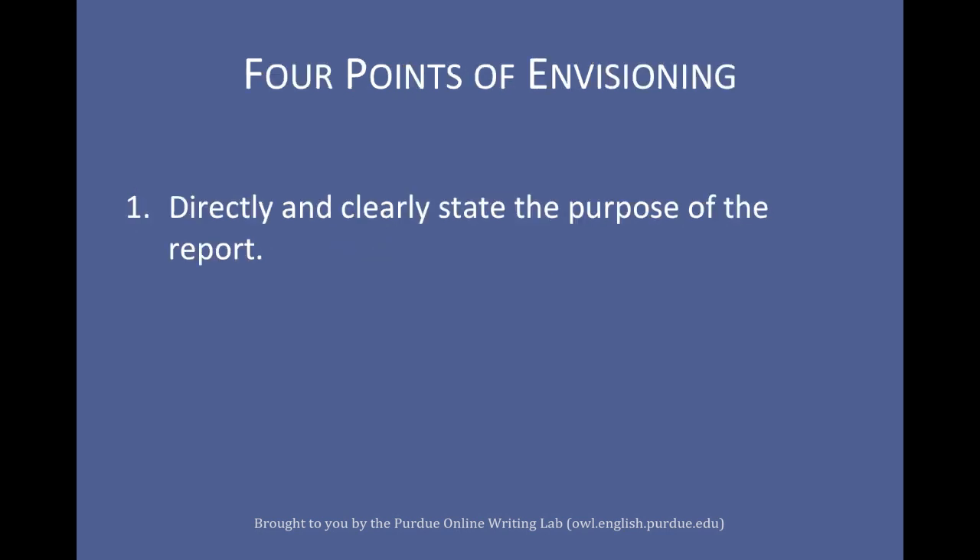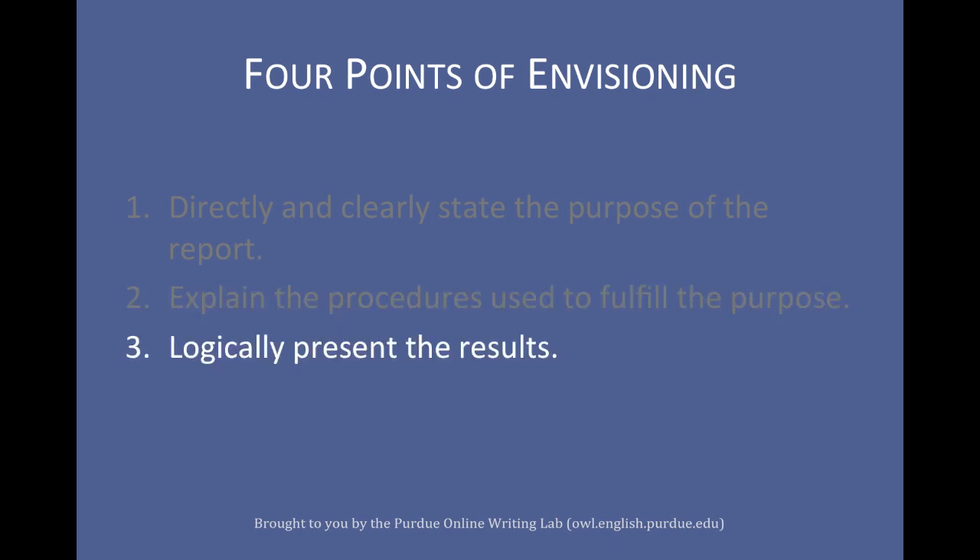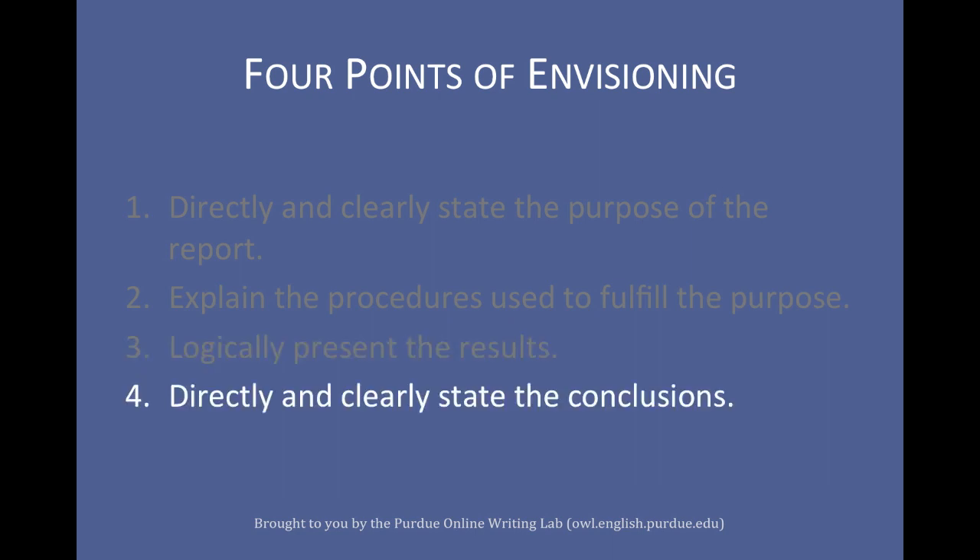We have been looking at four major needs to craft an efficient executive summary. One: directly and clearly state the purpose of the report. Two: explain the procedures used to fulfill the purpose. Three: logically present the results. Four: directly and clearly state the conclusions.